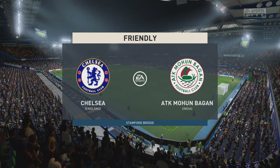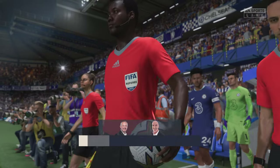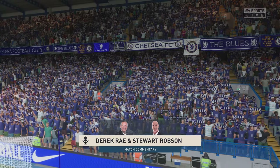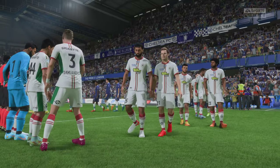The atmosphere has been building up all day long, and we're almost ready for kick-off here at Stamford Bridge. I'm Derek Ray at the microphone, and joining me for match commentary is Stuart Robson. And we can't wait for this one to start with justifiable cause.